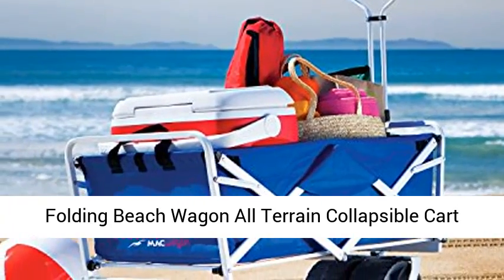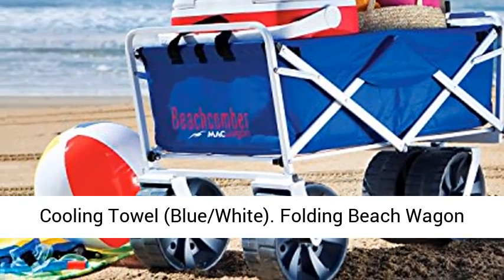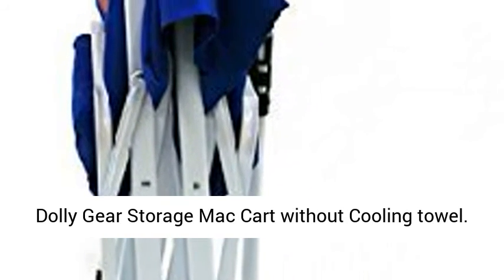Folding Beach Wagon All-Terrain Collapsible Cart, Foldable Sports Dolly Gear Storage Mac Cart — available in Blue-White, with or without Cooling Towel.